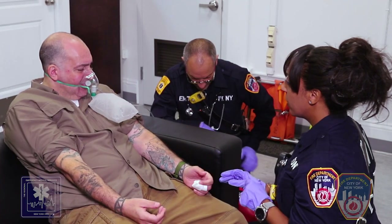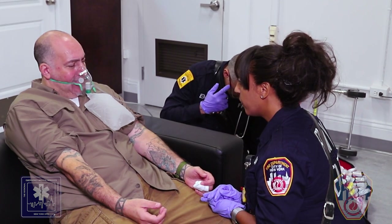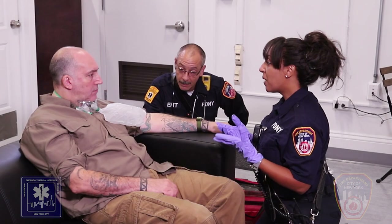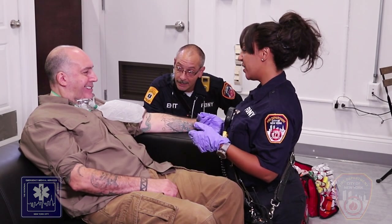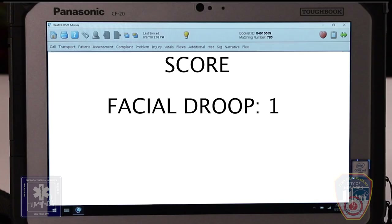The crew begins to assess the patient for a stroke with the new NYC SLAMS Evaluation. The EMT begins by assessing for facial droop. If both sides of the face move equally, facial droop is absent and the score is 0. A present finding is if one side of the face does not move as well as the other side, and the score would be 1. In this scenario, we do see facial droop, so the score is 1.